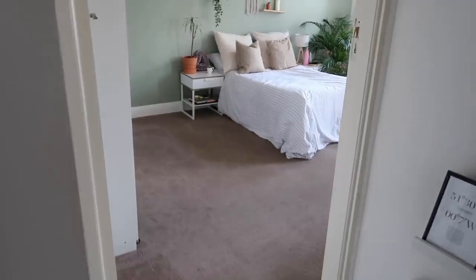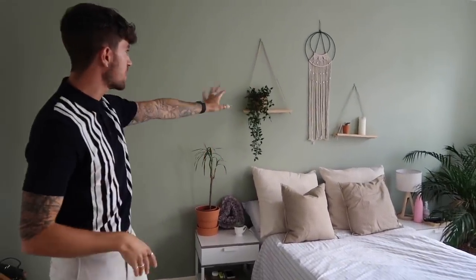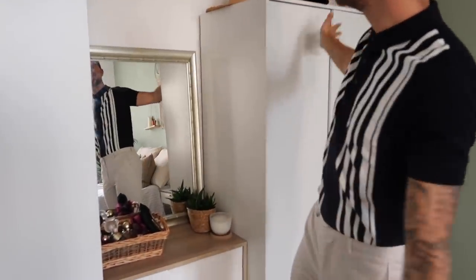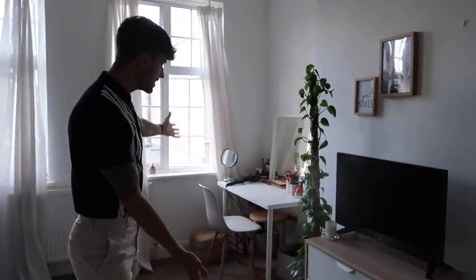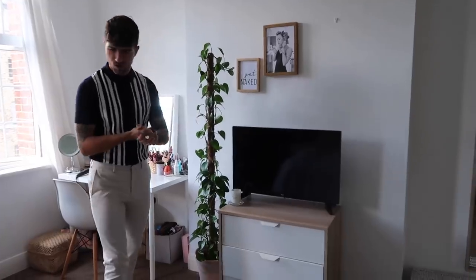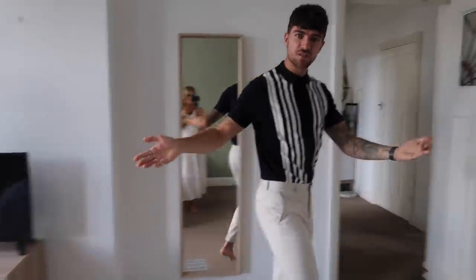The first bedroom you come into is Zara's bedroom. You might have seen a video recently where we transformed this room — Zara painted her wall a beautiful sage green colour. The shelves we DIYed out of pieces of wood, and we've recently built two wardrobes. This mirror we actually found on a street. This is Zara's getting-ready station and bed area — this is the larger of the two bedrooms, and it gets the most amazing light in the morning. There's also a little desk area where she gets ready and works, and a TV area. It's very clean and minimal, which is our vibe.